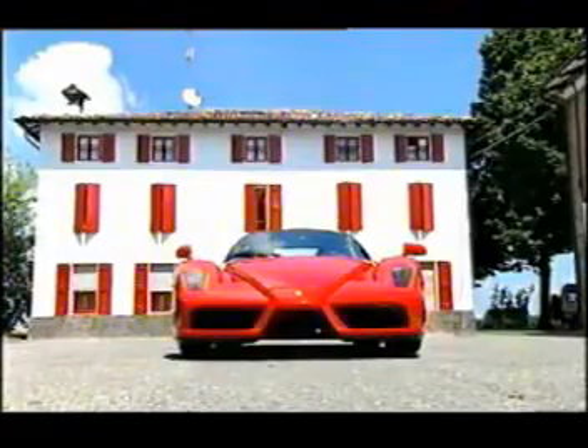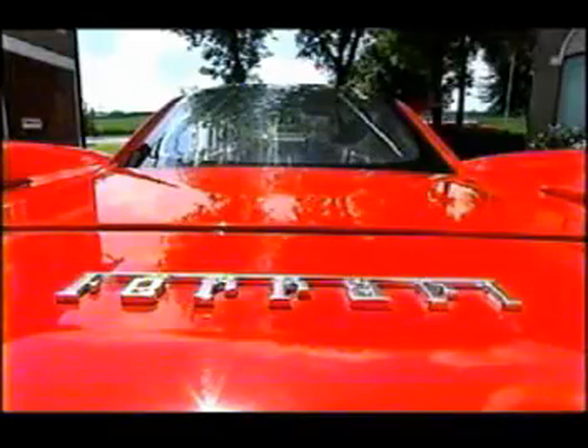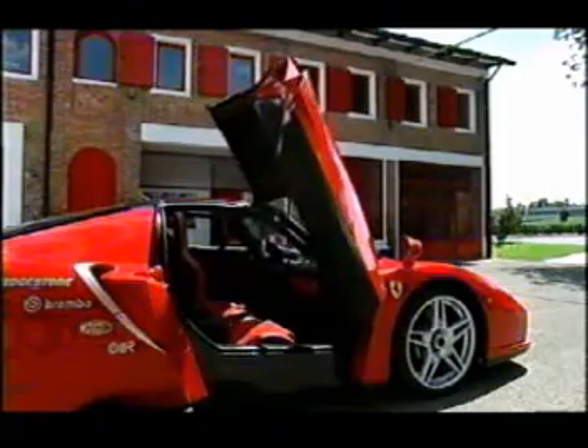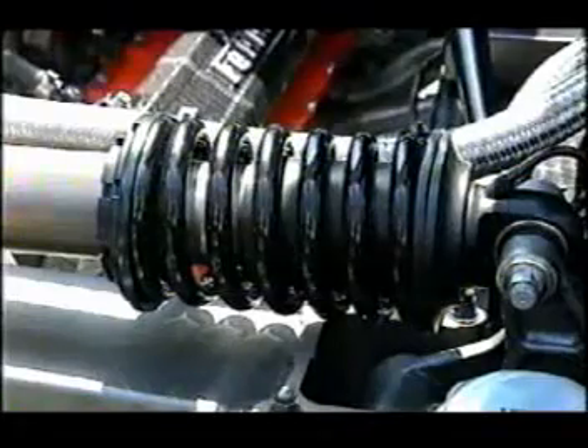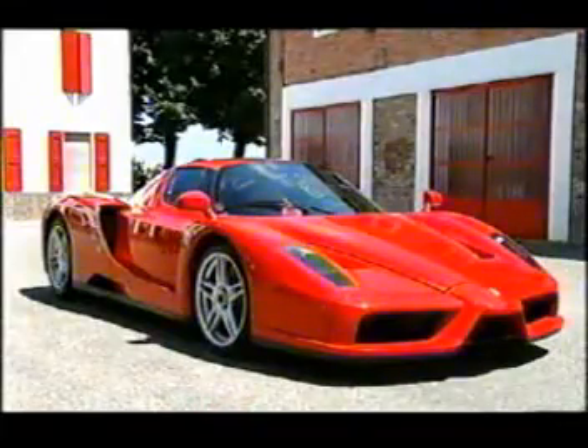Not when there's a £420,000 car to take my mind off it. Only 349 Enzos will be built, the theory being you should always make one less than you think you can sell. It has a V12, 660 horsepower, does 220 miles an hour and only comes in yellow or red.